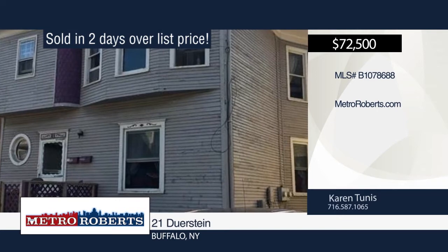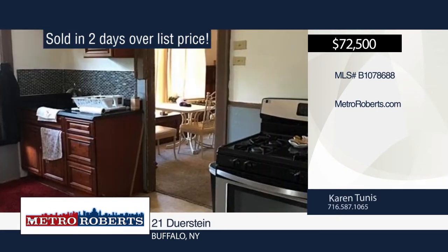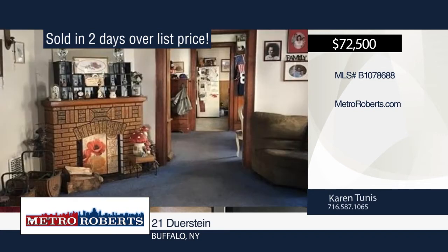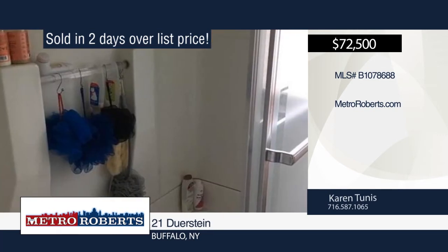Karen Tunis sold this Buffalo home in two days and she can do the same for you. This newly rebuilt 3-3-double has many updates including kitchen, pex plumbing, windows and bathroom. All natural beautiful woodwork is also included.